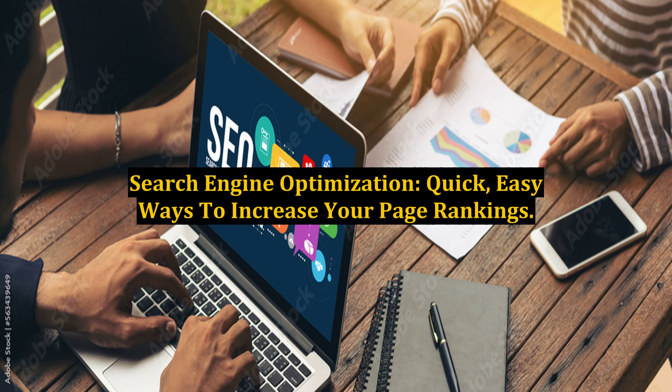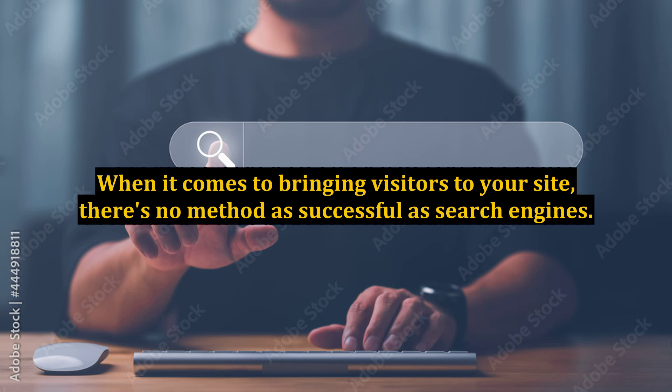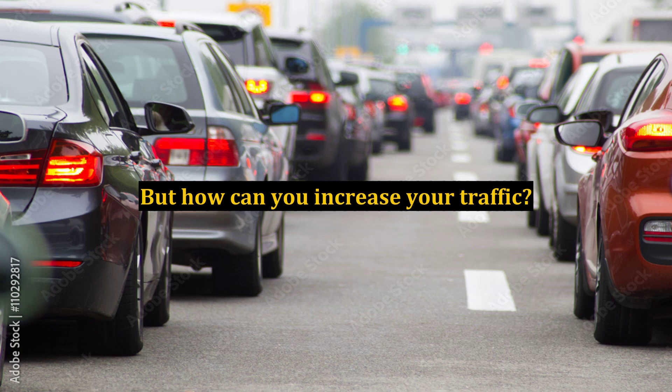Search Engine Optimization: Quick, Easy Ways to Increase Your Page Rankings. When it comes to bringing visitors to your site, there's no method as successful as search engines. But how can you increase your traffic? By optimizing your site for the search results. This article will give you the tips you need to put your site at the top of any search engine.